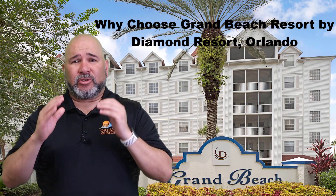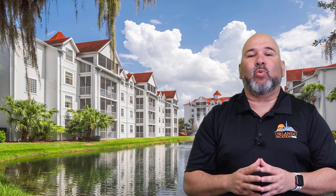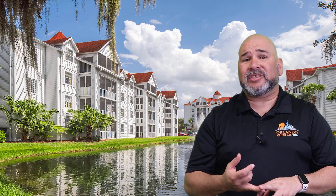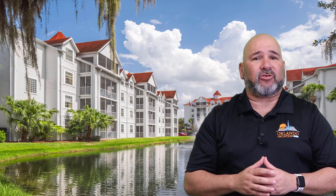Why choose Grand Beach Resort by Diamond Resorts Orlando? Location. Grand Beach Resort is located in Orlando, Florida, one of the most popular tourist destinations in the world. Known for its theme parks, including Walt Disney World, Universal Studios, and SeaWorld, Orlando attracts millions of visitors every year. The resort is situated just minutes away from these iconic attractions, making it an ideal location for families and theme park enthusiasts.